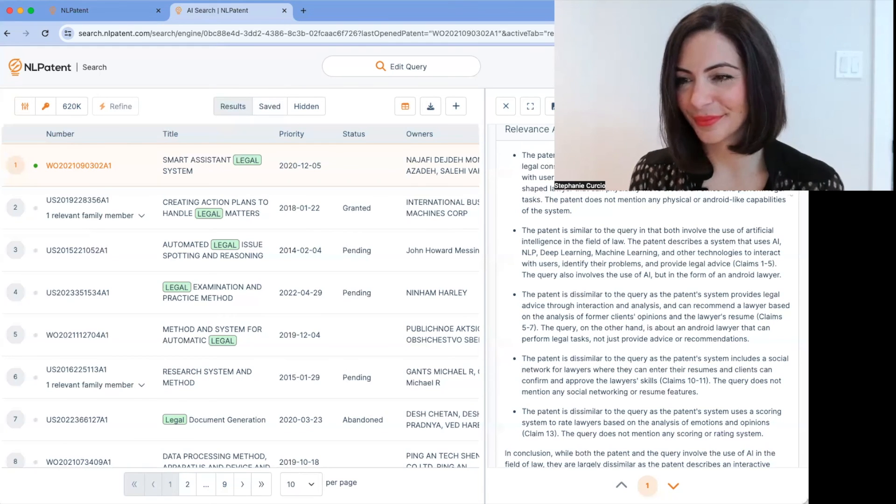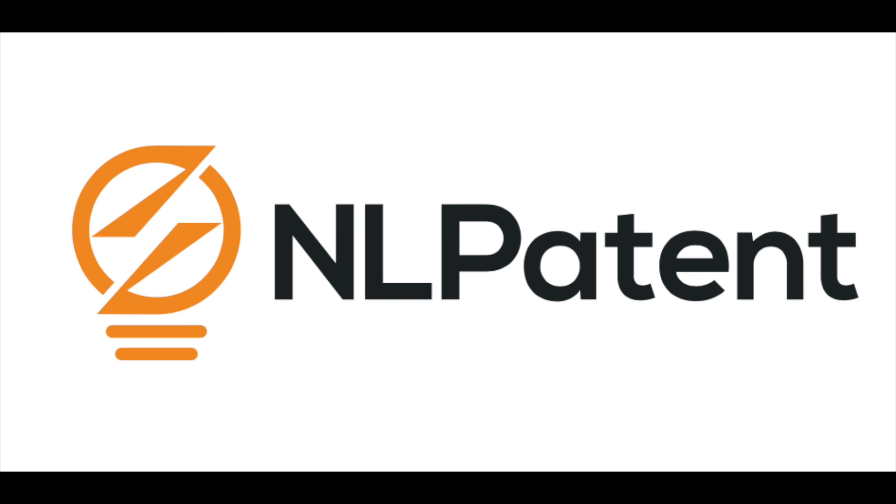That's really interesting, Stephanie. Thank you very much for giving us the walkthrough, and there'll be more information below this video in the main section of the story.